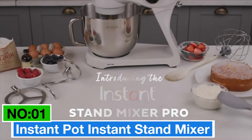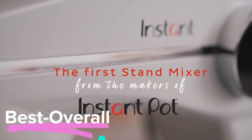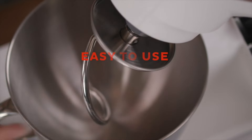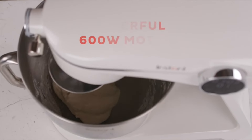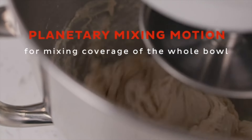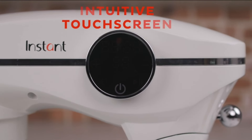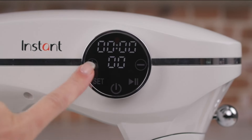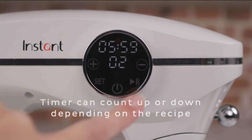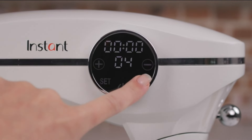Number 1: Instant Pot Instant Stand Mixer — my top choice for best overall stand mixer. This is a powerhouse with a 600-watt motor, making it versatile for various kitchen tasks. It's not just a mixer — it's a digital marvel with 10 speed settings and a countdown timer for precise mixing. What's impressive is its sturdy construction, built with a die-cast metal housing, ensuring durability without compromising looks. Surprisingly, it's 20% lighter than other kitchen stand mixers, according to NVD Market Data 2021.